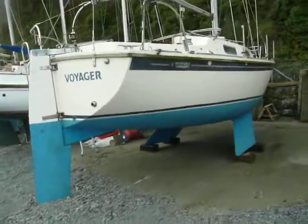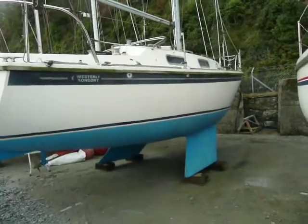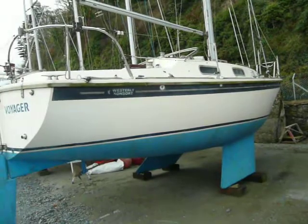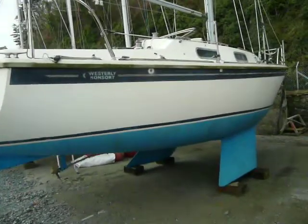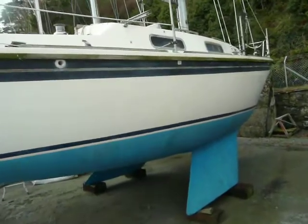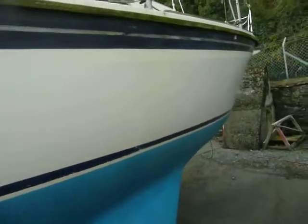Hi, Chris here, Boatshed North Wales. Just arrived to take some photos of this Western Consort coming onto brokerage today. Apologies for any wind noise, it's a bit breezy in North Wales today. Just do you a quick walk around video of the boat.